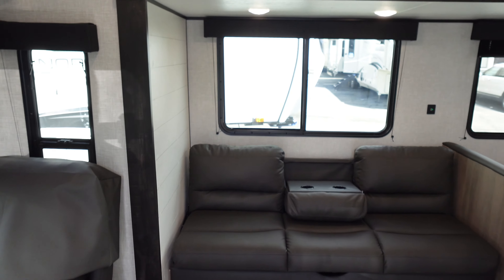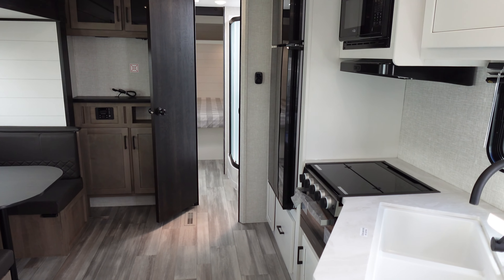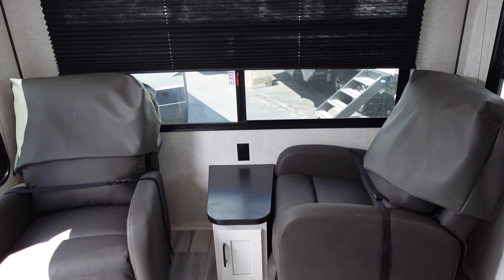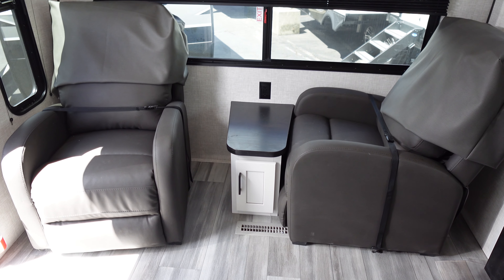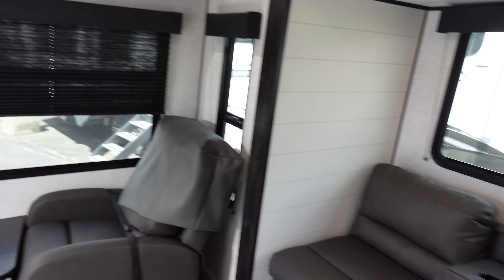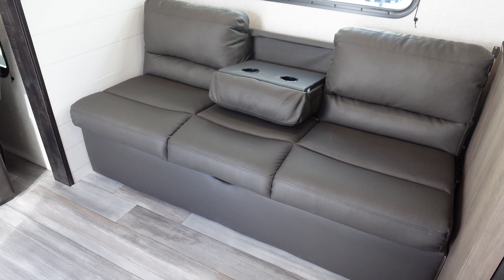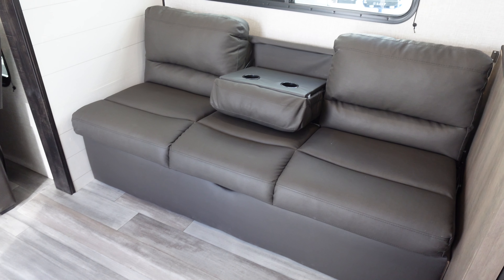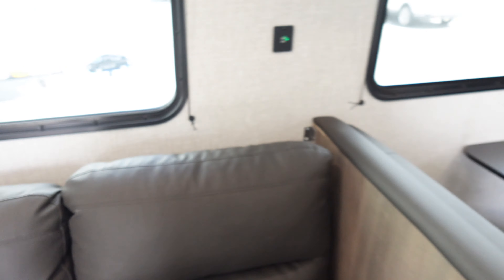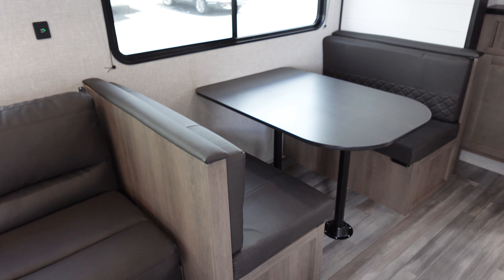Walking into the trailer, you get an idea of just how open this trailer feels. The highlight, of course, is this rear living area with reclining chairs and the big picture window in the rear. You also have a nice sofa with theater-type seating that converts into additional sleeping area. And there's a huge dinette to sit and have your meals, play cards, or visit.